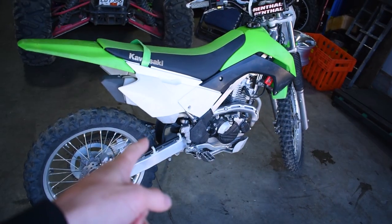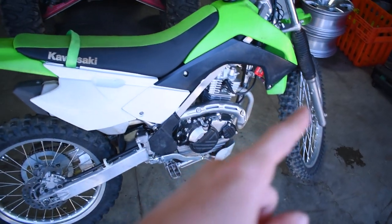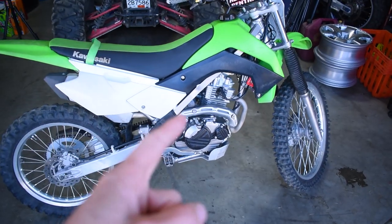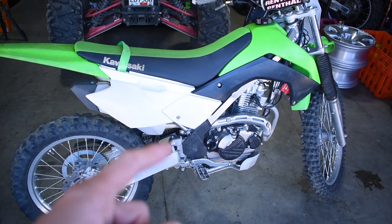Hey guys, welcome back to the channel. Today we got a super exciting day — we got some sweet stuff here. We are finally going to be building my dream dirt bike. We got the KLX 140RF and this is the bike we're going to be finally building. This thing's a sweet little enduro weapon, great to have out on the trails, but I'm ready for some more power and upgrades, so we're finally doing the full build on the bike.